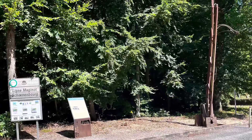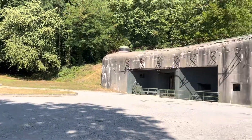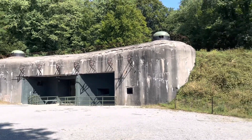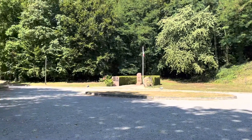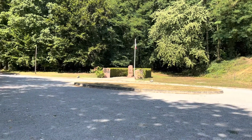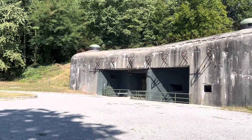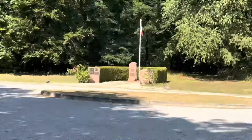Bunker one — Fort Schoenenburg. This is the entrance to the bunker that we visited. We went inside and I will be showing you a few things from inside the bunker. It's really deep — it's like 30 meters deep underground. It's one of the bunkers from World War II.